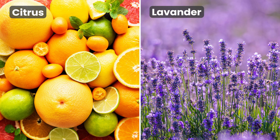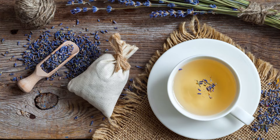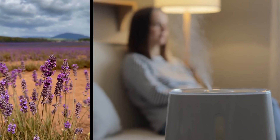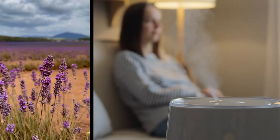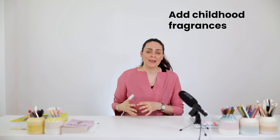Scents like citrus and lavender might hold a special meaning for you if you grew up in southern Europe — in countries like Italy, Spain, southern France, or Greece. Placing lavender sachets in closets is a common practice to keep moths away and freshen clothes. Lavender is also known for its relaxing properties and is used in diffusers to create a calming ambiance, especially before bedtime. So consider where you grew up, what scents were common there, and how they made you feel. Find small ways to add those fragrances back into your life.